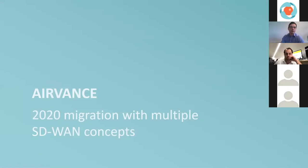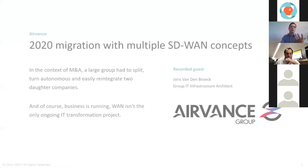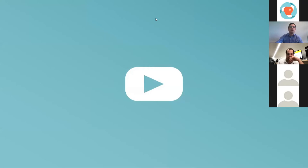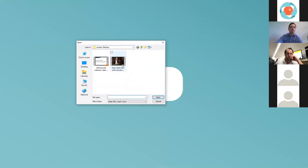To start, we'll talk about Avance and their migration with SD-WAN concepts. Avance, before becoming Avance Group, was in a context of merger and acquisition — a large group that had to be split, with parts made autonomous on a network perspective, then later reintegrated. Of course, business kept running. To explain this, we collected a video from Yoris van den Broek, who will explain in his own words what was at stake.